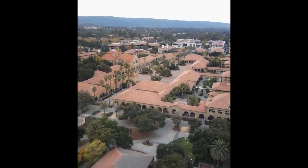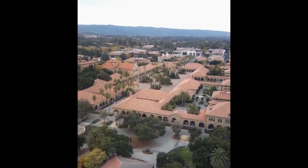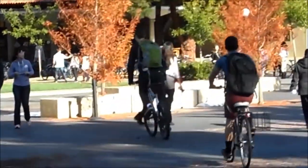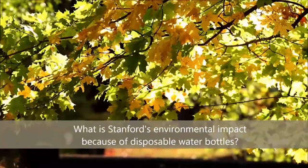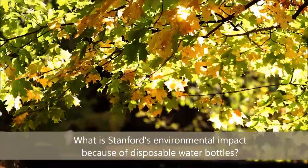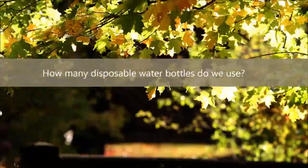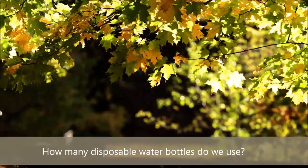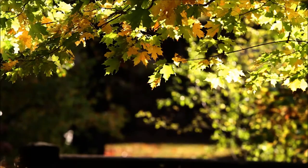When I first arrived on Stanford's campus, I was surprised to find so many disposable plastic bottles being used on what is known as an environmentally friendly campus. What was our campus's environmental impact because of these bottles? Is this a significant enough issue on campus to bother addressing? And exactly how many disposable water bottles do we, as Stanford undergrads, use? We decided to find out.